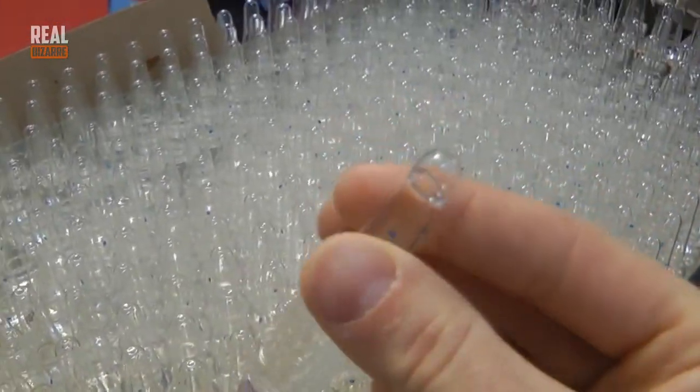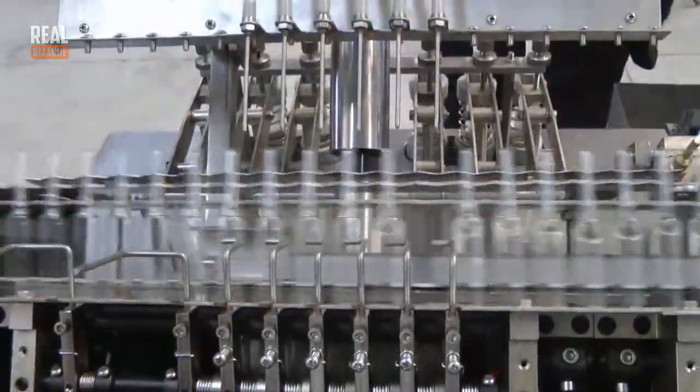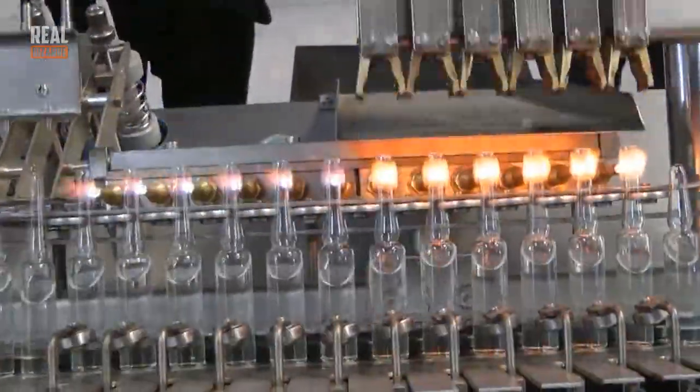I think most of you guys saw ampules before but there aren't many people who know how they are made. It wasn't easy to create this sort of thing, I'm sure, but the result is staggering.